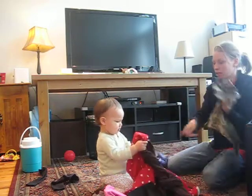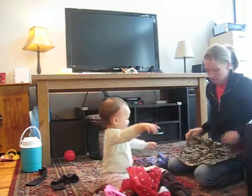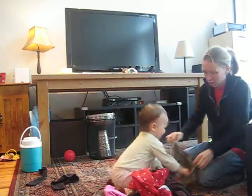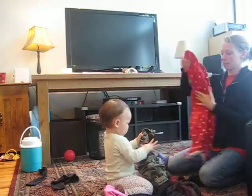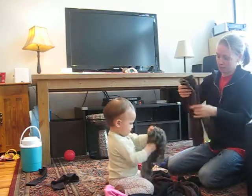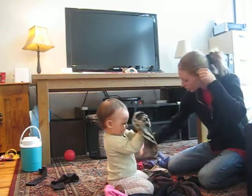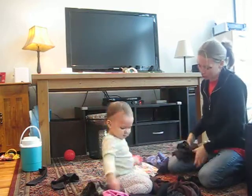There's one. Can you fold that? Fold it like this. Can we fold it up? Good job. Fold laundry.